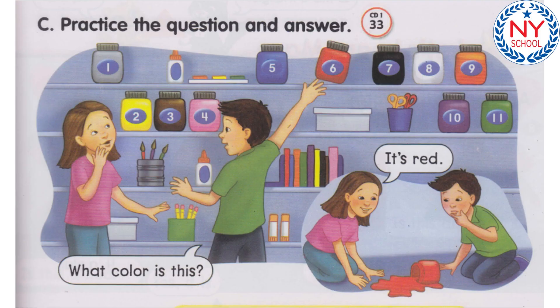Track 33. C. Practice the question and answer. What color is this? It's red. Number 1. What color is this? It's gray.